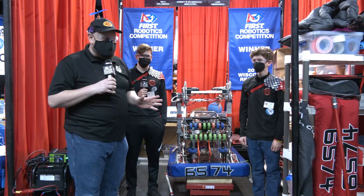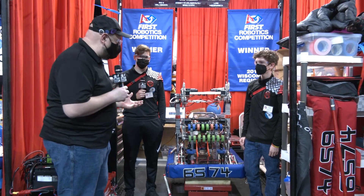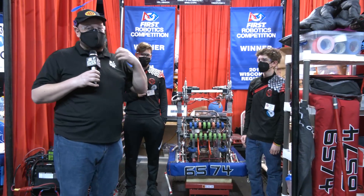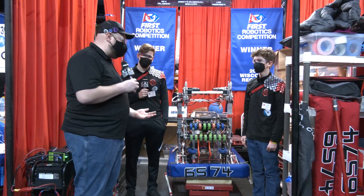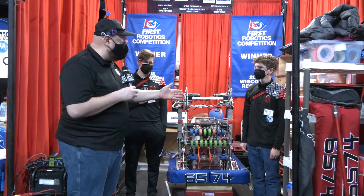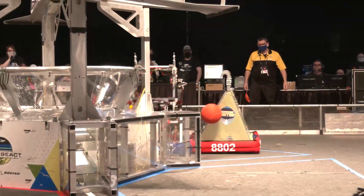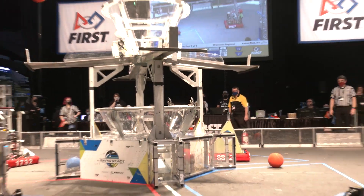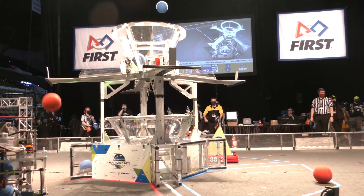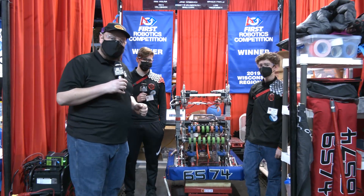Hey everybody, it's Tyler here at the Wisconsin Regional checking in with Team Number 6574 Ferradermis, a team we've been following for a couple of years now. This team has been drastically improving from day one to day two. I can't wait to show off more about this really cool robot. To help me do that I have Andrew and Elijah. This robot has a couple of iterations from their last event. We'll talk about some of those changes, following that cargo path through, and a really cool climber coming up on Behind the Bumpers.